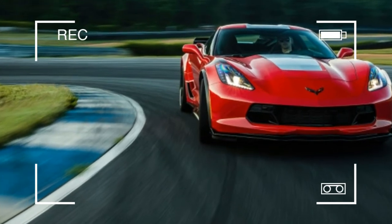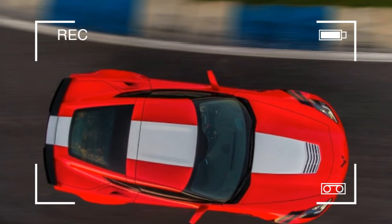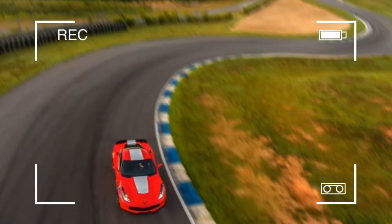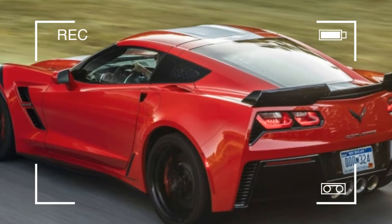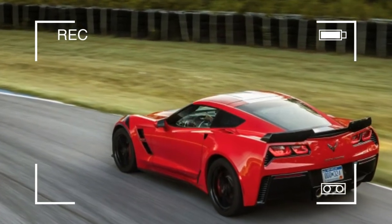Nothing at its price comes close to putting up the performance numbers it generates. Maybe there is one rival — less than a year ago, a Ford Mustang Shelby GT350 knocked off a Z51-equipped Corvette Stingray in a 2-up comparison test. This Corvette Grand Sport, though, is a slightly different animal.